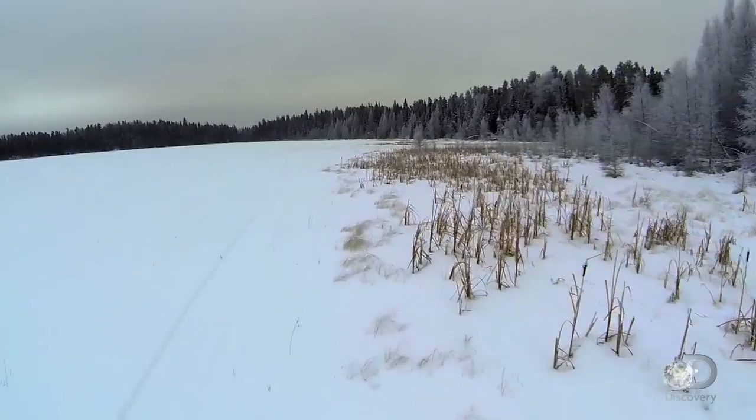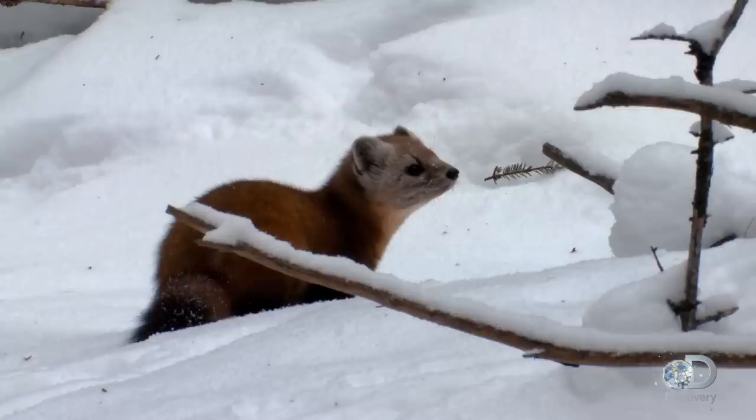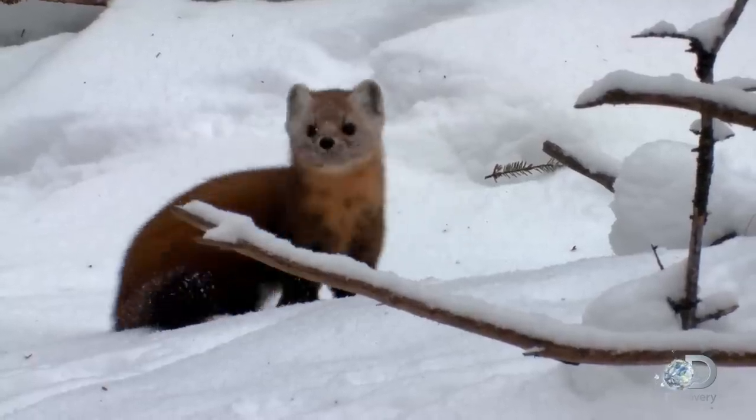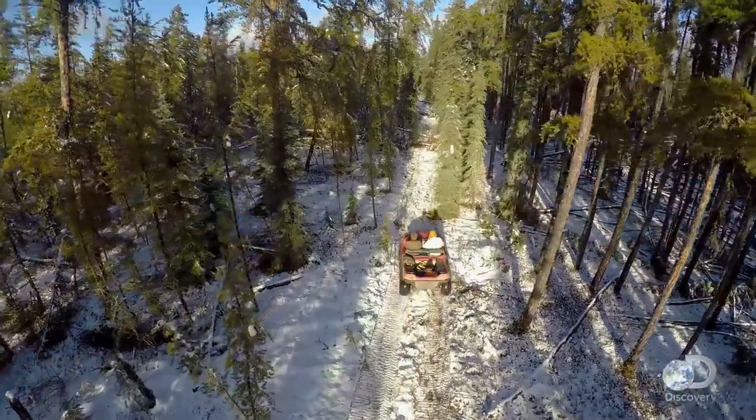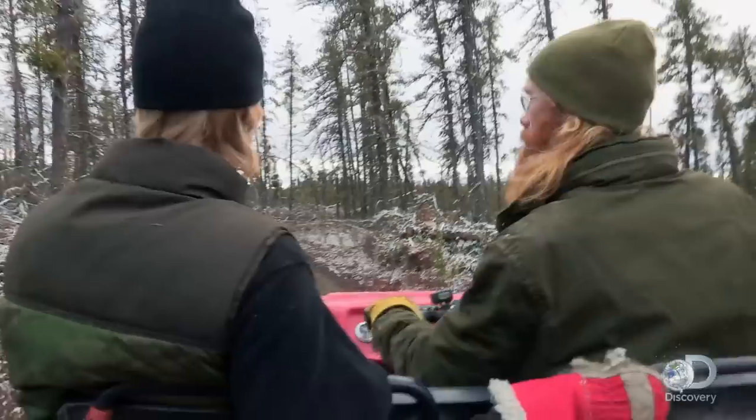One week into winter, temperatures are already below the freezing point. As the chill sets in, animal furs become thicker and glossier, making winter the best time for the trappers to get the high-value pelts they'll use to trade for gas and ammo.